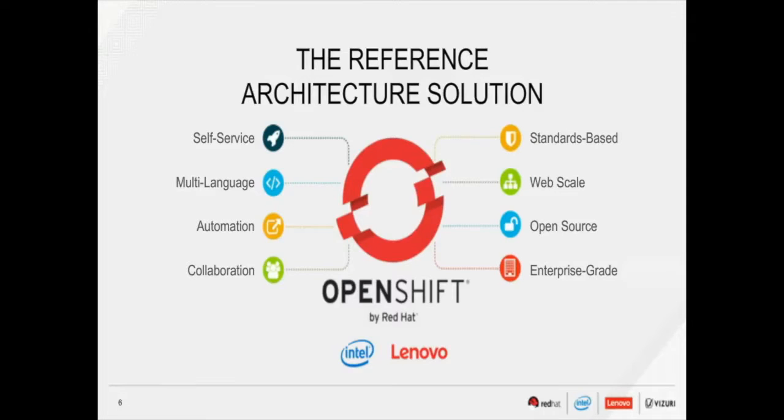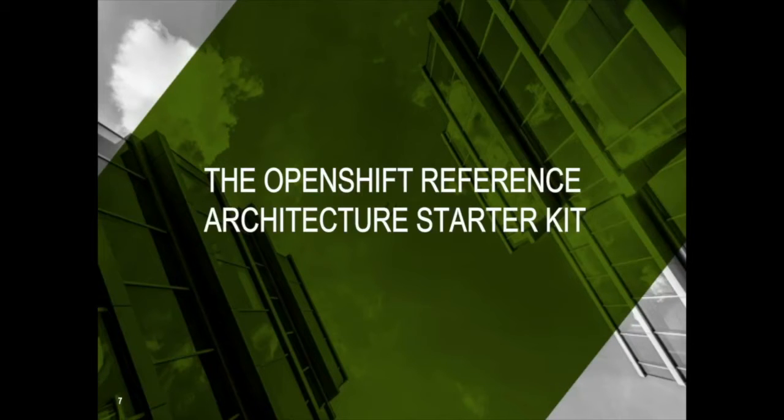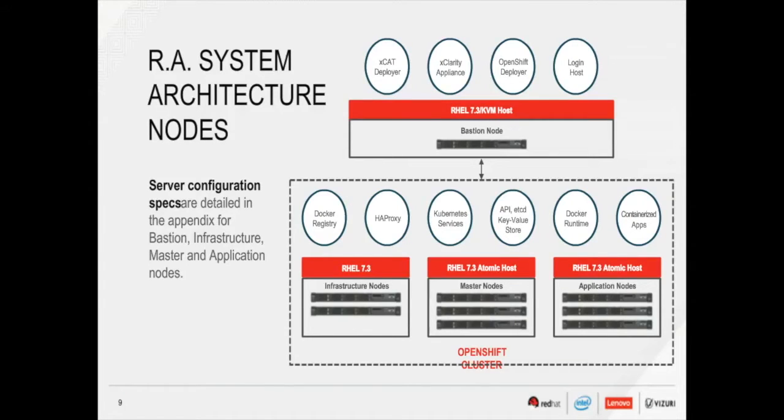Now let's take a look at the OpenShift reference architecture starter kit. The reference architecture provides a complete PaaS solution that offers all aspects of software development, delivery, and operations. It consists of four node types: a bastion node for access to the system, OpenShift master nodes which run the core services that orchestrate the Kubernetes and OpenShift container platform, infrastructure nodes that provide services such as a Docker registry and an HAProxy router for external access, and application nodes where workloads actually run.